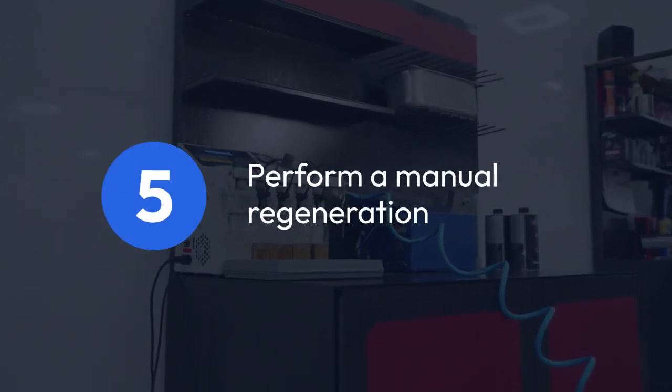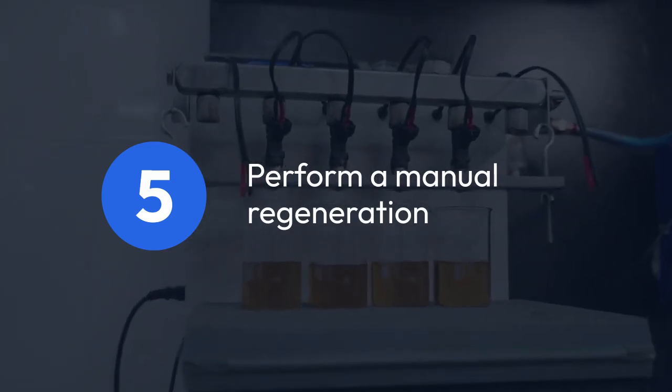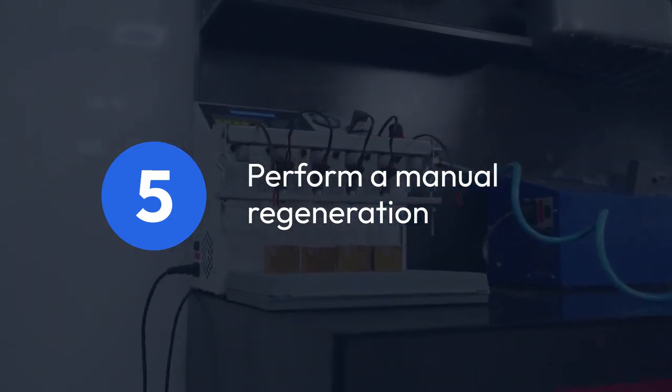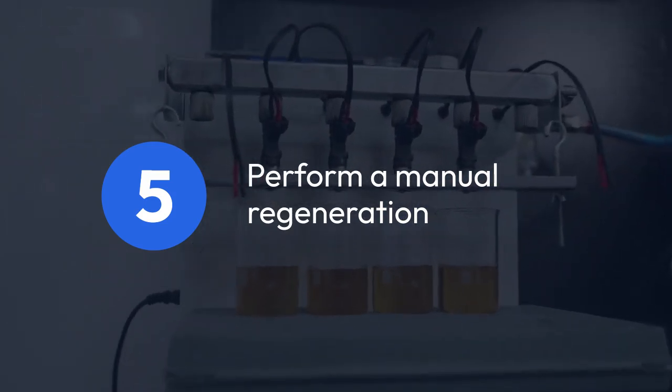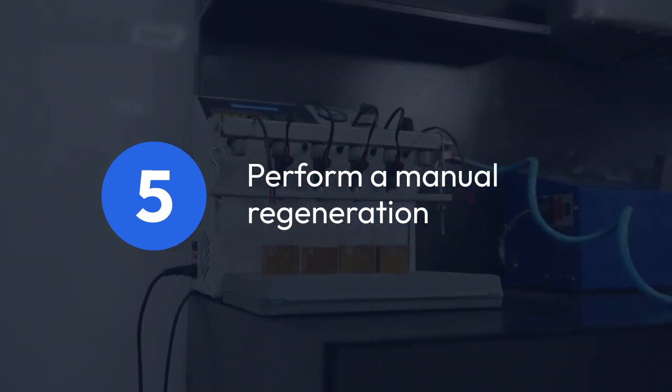Step five: perform a manual regeneration. Sometimes a forced regeneration of the diesel particulate filter (DPF) can help. Your scan tool might have this function. Follow the tool's instructions carefully when performing a regeneration — the process can take some time.